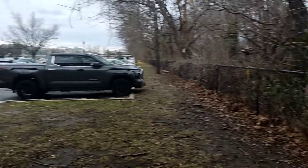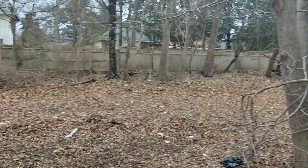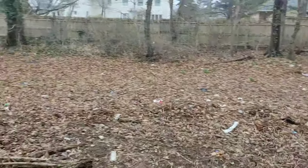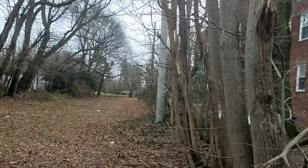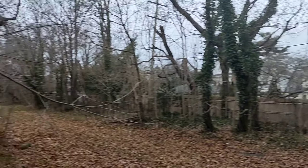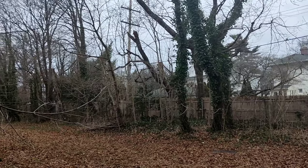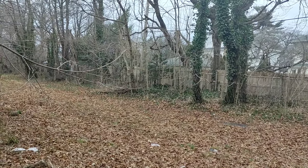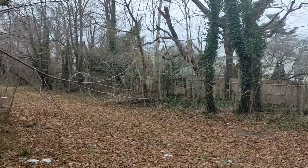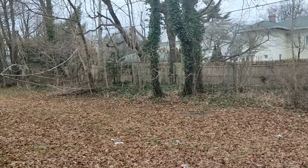At the end of the parking lot you can see there's no fence here, so I can give you a sneak peek inside. It's just filled with leaves and some trash. There are power lines on the side and some trees, but the middle — where the tracks probably used to be — is just filled with leaves.